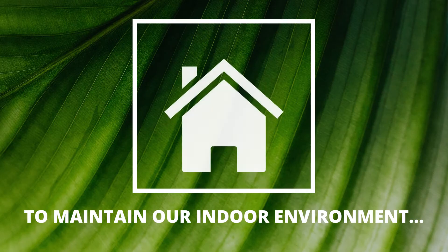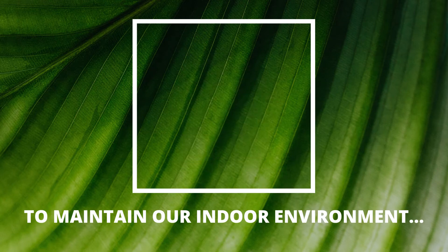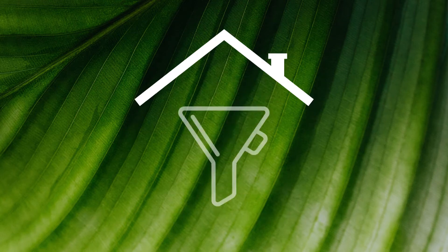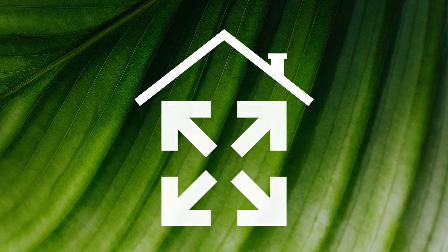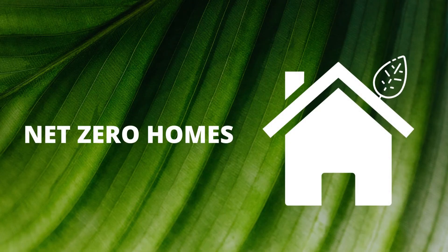And doors. The envelope separates our indoor environment from the weather outside. To maintain our indoor environment, the envelope must control the flow of heat, air, and moisture from the inside to the outdoors. Uncontrolled airflow, known as air leakage through the envelope, can be a major source of heat loss.